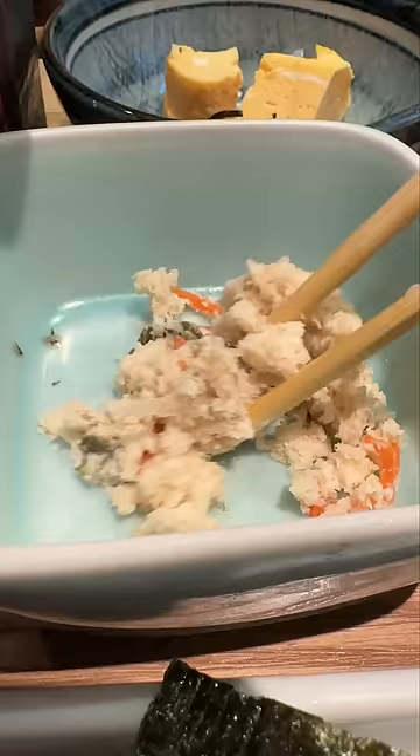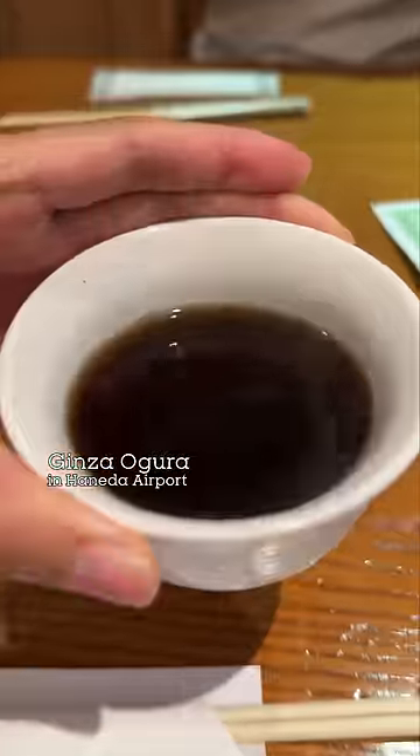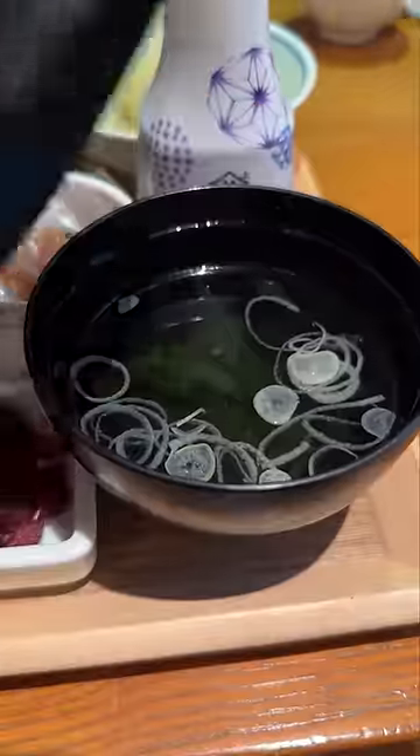This is not potato salad, but it looks like it, right? Can you guess what this could possibly be? This is my first time having it, and it came with this beautiful set meal in Haneda Airport.